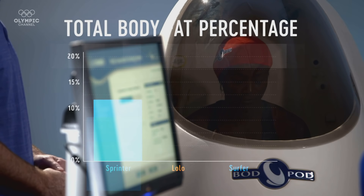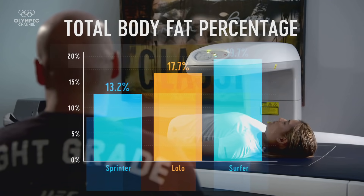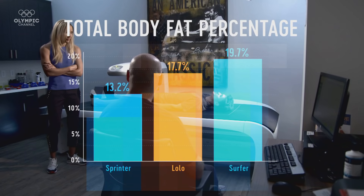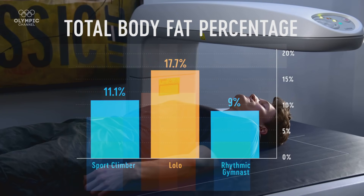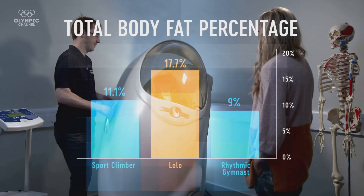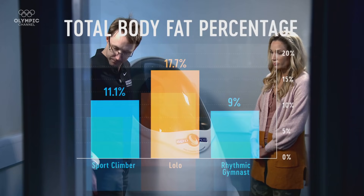Lolo's body fat percentage is similar to other power-based athletes in our series, such as sprinter Tori Bui and surfer Brisa Hennessy. Understandably, Lolo's not going to be as low as sport climber Nathaniel Coleman and rhythmic gymnast Yekaterina Selesnova, who have to lift their body weight in the air.